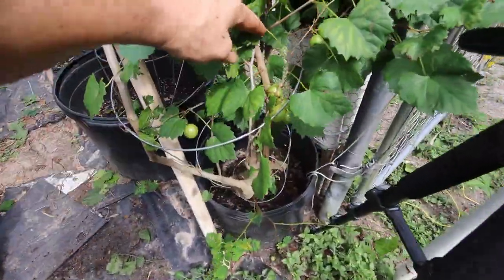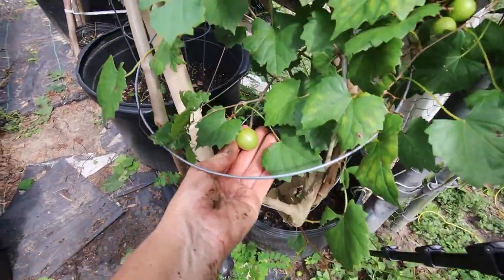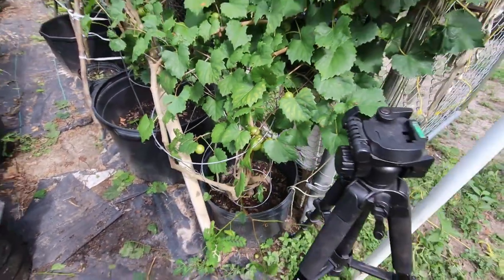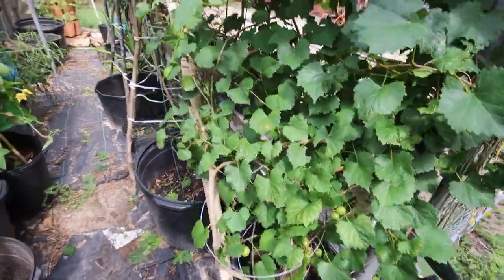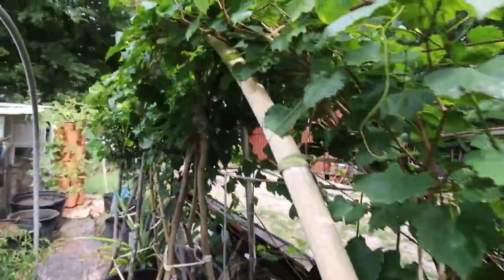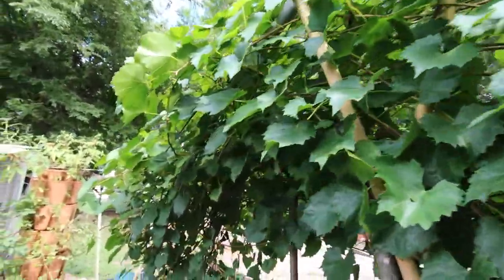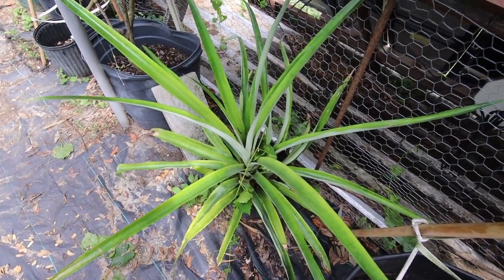The grapes are looking good — we've still got grapes. Those are really large, still really hard. Not really sure when they're going to be ripe. These are slip-skin grapes, so they have a tough outer shell. But the grapes are doing really well.